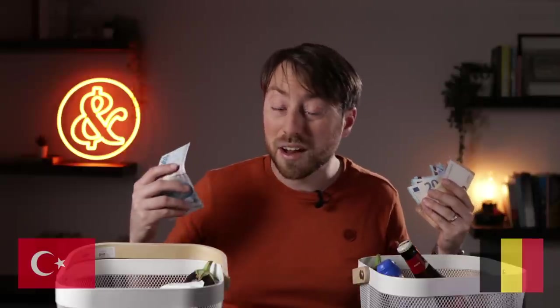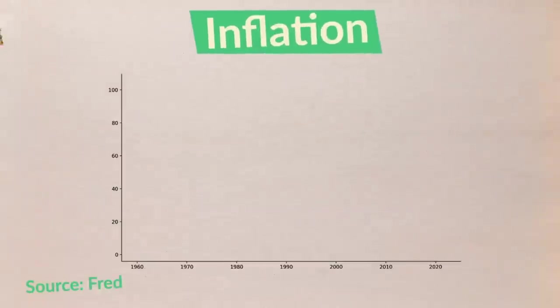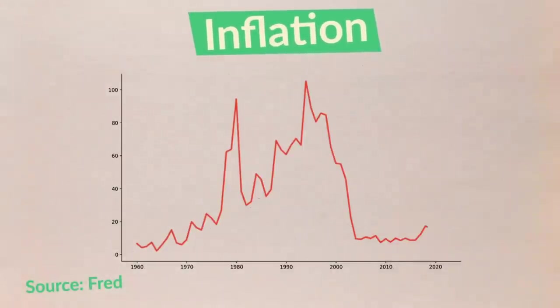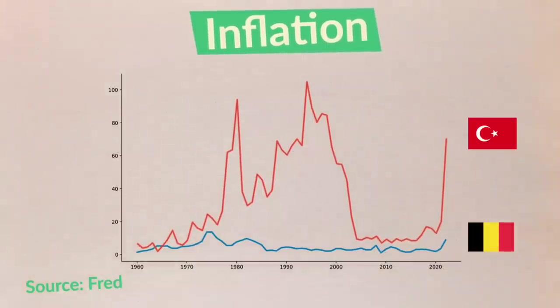The euro lost roughly 20% of its value, while the Lira kept only roughly 20% of its value. On top of that, if you look at a graph of inflation in Turkey and compare that to inflation in Belgium, you can clearly see that inflation in Turkey is not only much higher, but also much more volatile. So it sure sounds like the Lira is broken.